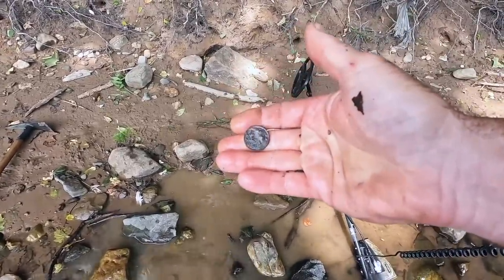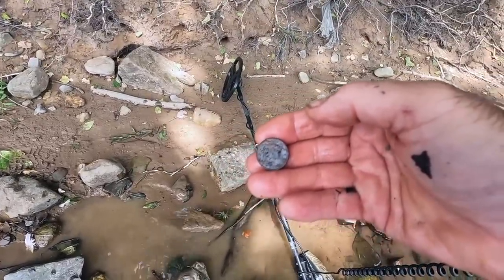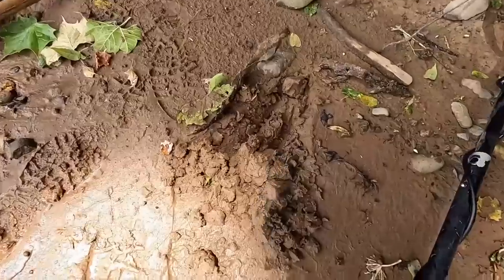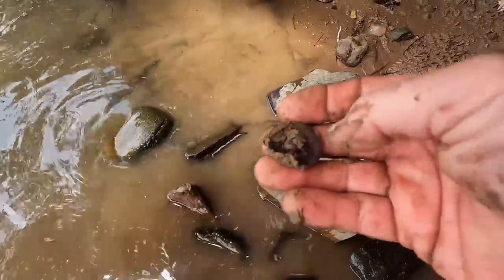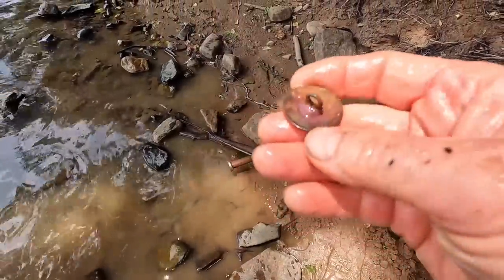I just dug this — I think it's a coin. I was hoping it was going to be a button but I don't think it is. That's a V-nickel right there — definitely not a Jefferson nickel. We've been here a couple of minutes and we've got a V-nickel and a fired musket ball — that's pretty awesome. And another signal I thought was going to be a pull tab — I do believe that's going to be a big old flat button. A big old colonial button right there — look at that beauty!